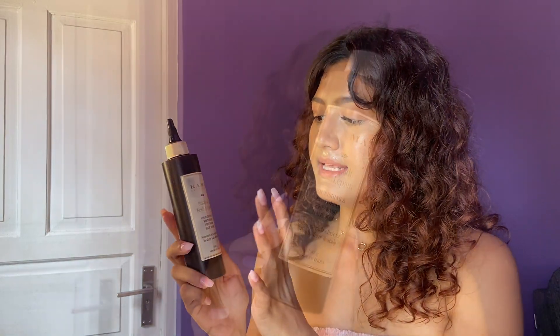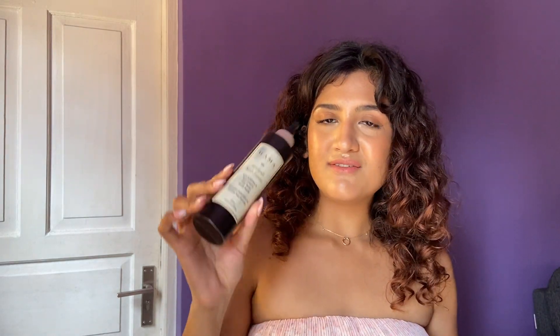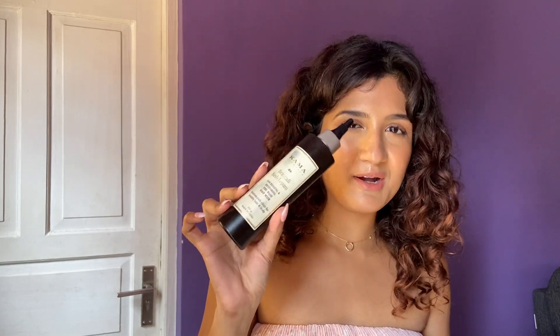Next is the Bhringadi Kesh Lepam. This is something I used for the first time — I've never used this kind of texture before. It's similar to the oil but in a lep form, like those homemade leps you apply on your scalp and hair. I found it really interesting and thought I'd reach out to it a lot, but I kept reaching for the oil more than the lep form. If you love lep-form texture, you would love this — it basically does the same thing as the oil. But if you're a regular oil person who doesn't want to experiment, go for the oil. If you don't like oils, this is a great alternative.